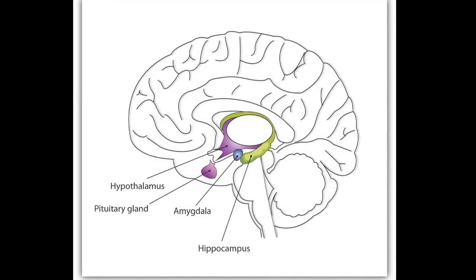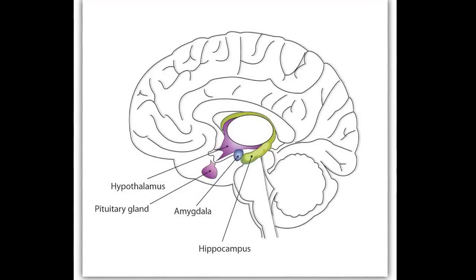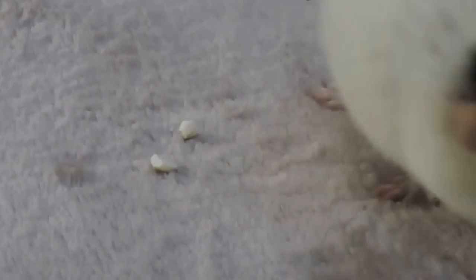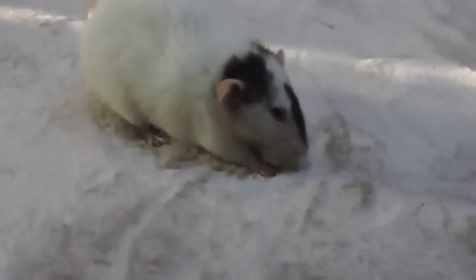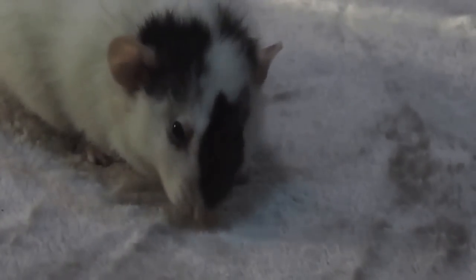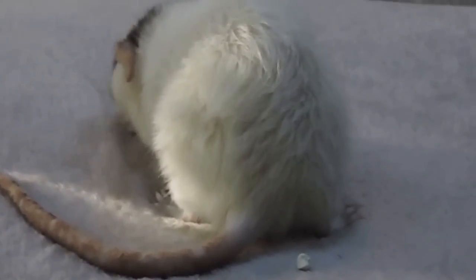The pituitary gland is located in the bony cavity at the base of the rat's brain. In this diagram, you can see it's the purple part. For being so small, the pituitary gland actually does quite a lot. It secretes hormones that help a lot of the other glands in the brain work, as well as helping to control growth, blood pressure, certain functions of sexual organs, thyroid glands, and metabolism. It can even help with pregnancy, childbirth, and nursing in female rats, as well as water or salt concentration in the kidneys, general temperature regulation, and even pain relief in the body.